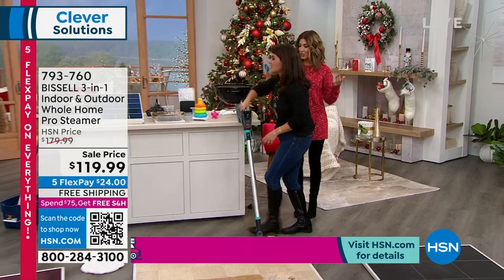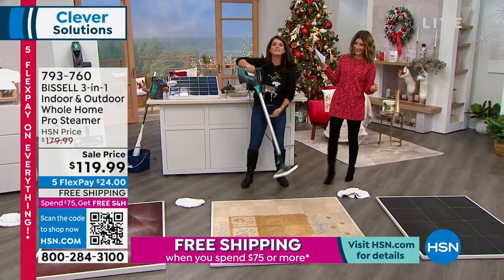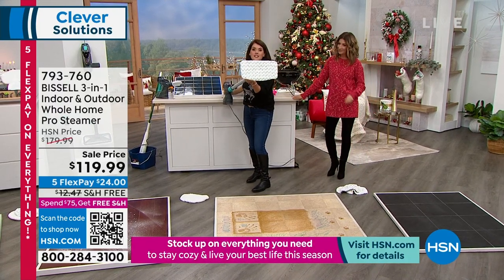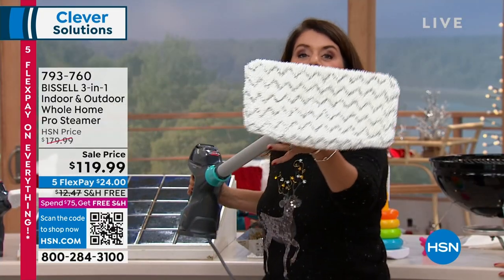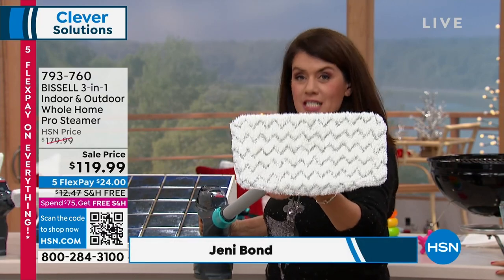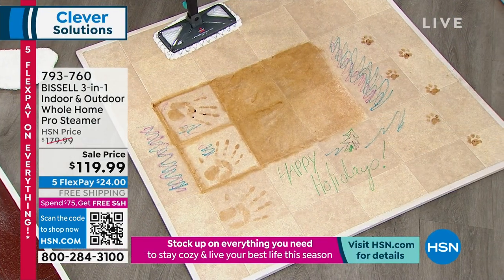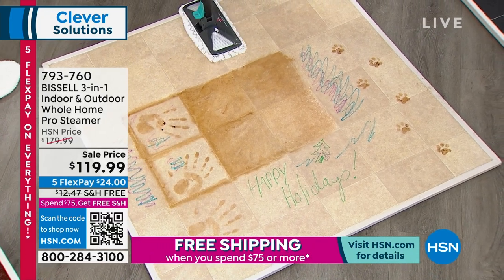I made some messes for you! This is the Bissell PowerFresh — the three-in-one, rated for indoor and outdoor. Right here, this is your scrubby stripes. This is the largest steam mop head that Bissell makes. When you take this off, you're in your handheld mode. So now I'm in handheld. All we have to do — I'm going to show you the magic. There's no chemicals here — I'm just using this part. Now I want you to look at your grout. I can put any of the tools here.